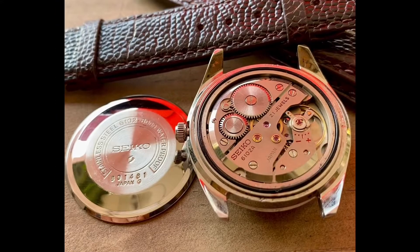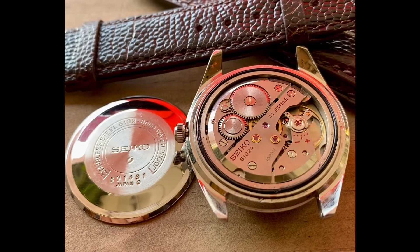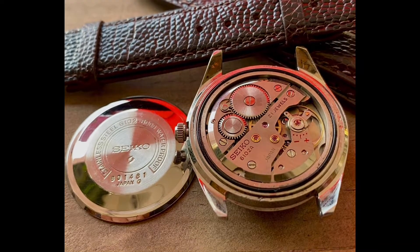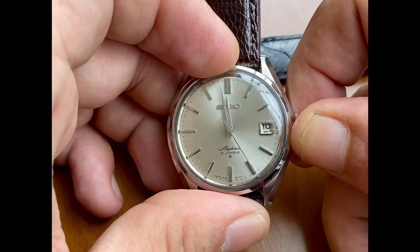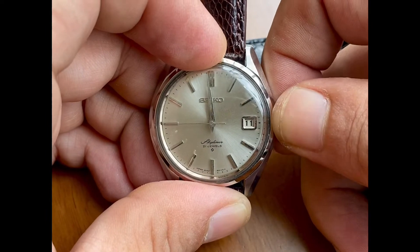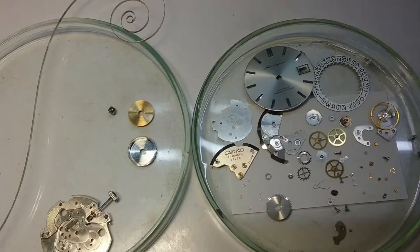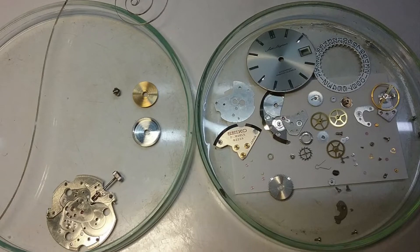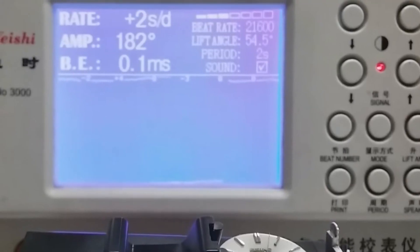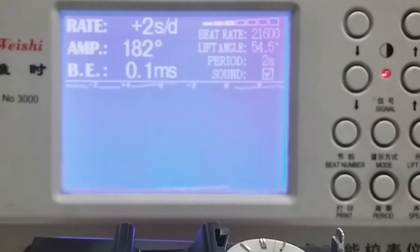Have a look at this movement, guys. For a budget watch, the movement is so beautiful in this particular piece, and the date flips at about 12:01. We can see the dates are working well. This piece has been fully serviced and tested — she's running very well. Thanks again for appreciating these pieces with Vintage Watch Street.